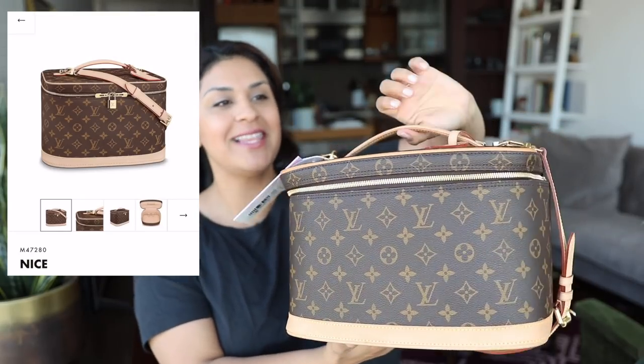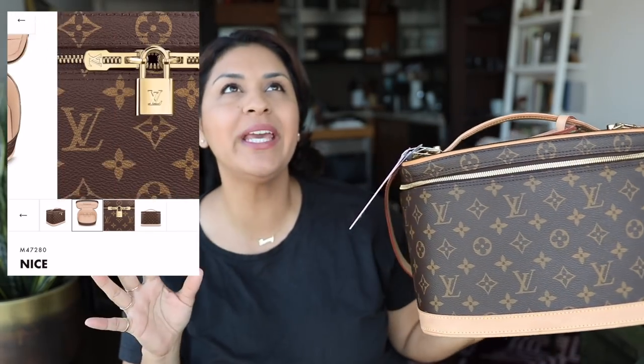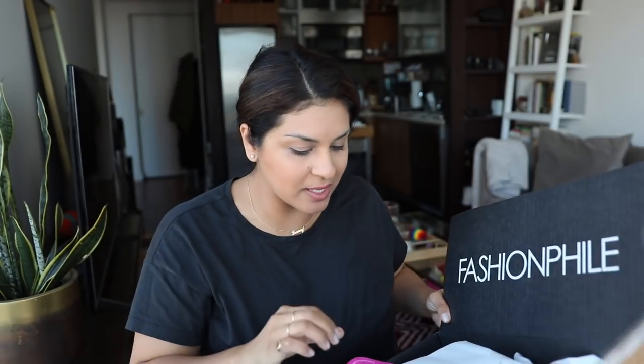I purchased this Louis Vuitton Nice train case about a week ago from Fashionphile. It came in this big Fashionphile box. Used is the new new. So I looked on YouTube to see if there were many videos on this Louis Vuitton Nice train case, and I didn't see that many, so I thought, let me show you guys this train case before I decide if I'm going to send it back or keep it.